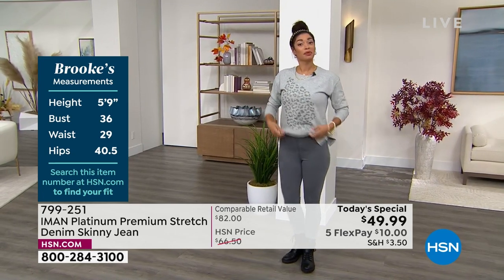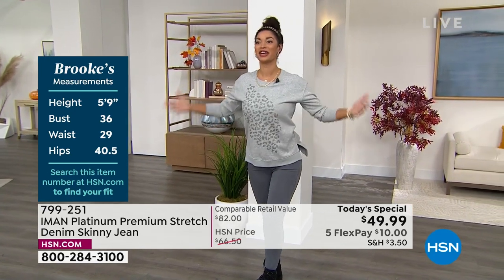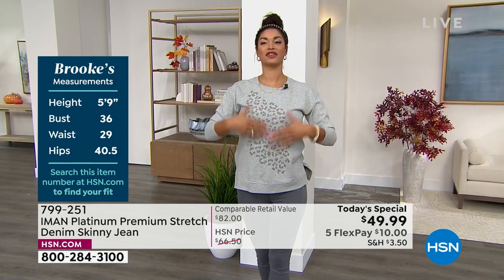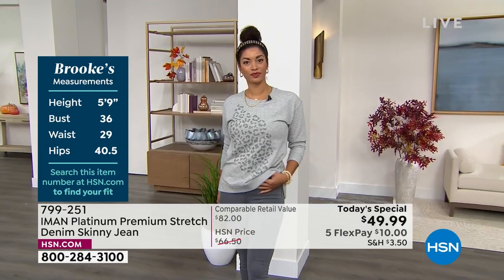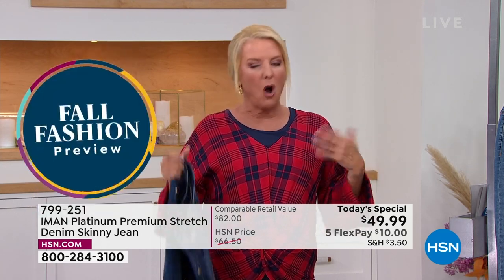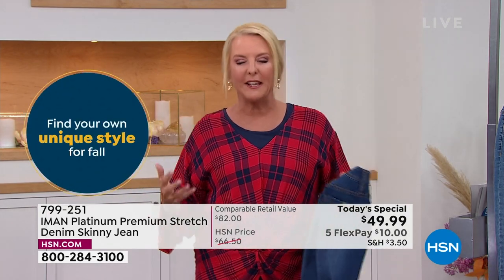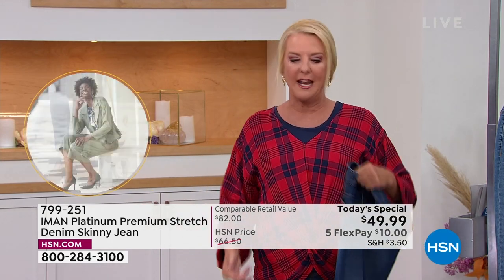When you put on Iman's clothes it's like she thought specifically of you and your lifestyle. Even Iman — voted one of the most gorgeous people in the world — has had figure challenges. She talks about her small waist and having had to have all her pants custom made. That's why she knows the secrets of making a great pant, and you see those details in her line.